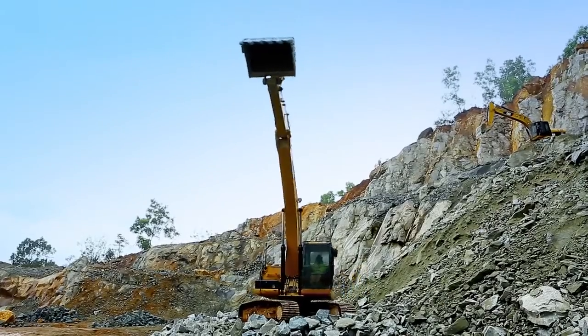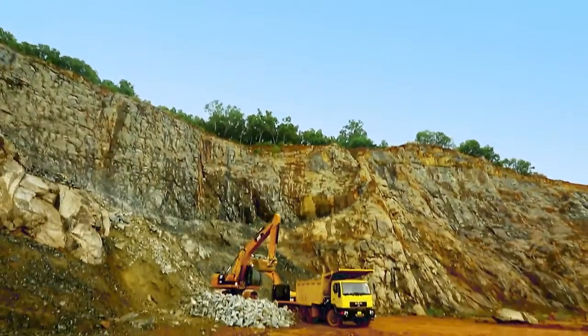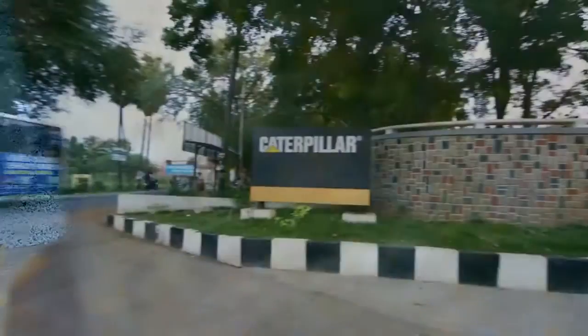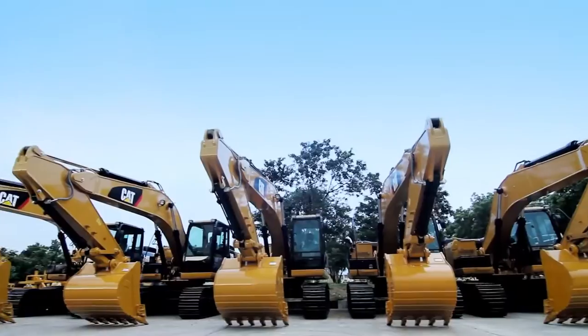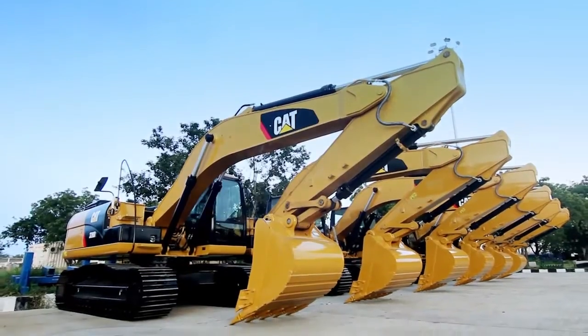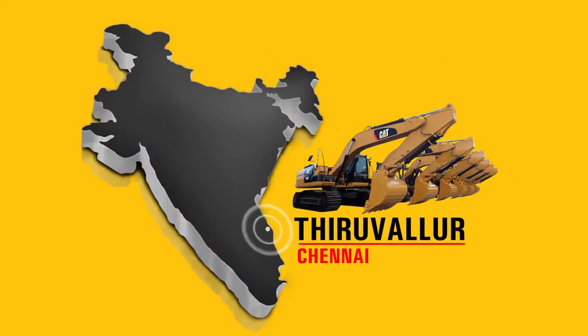Customised for the Indian market, the CAT320D2 Hydraulic Excavator is packed with exclusive features. The CAT320D2 Excavator is built at Caterpillar's Integrated Manufacturing Facility at Tiruvallur near Chennai.